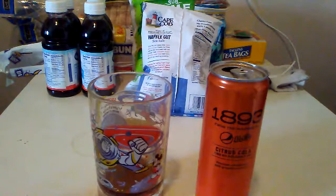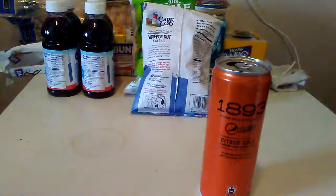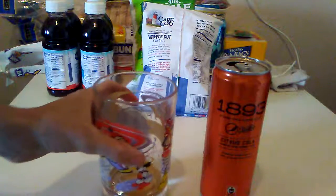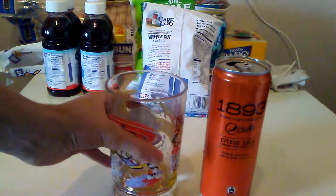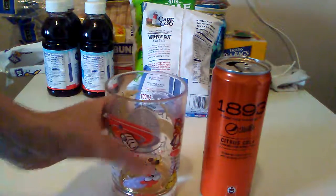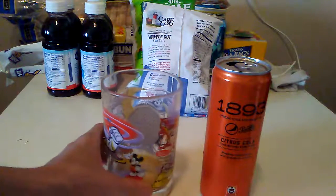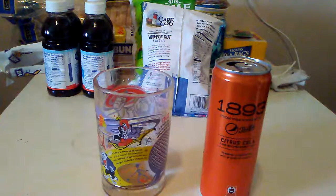I didn't do it like the other can because it's not worth it. It's carbonated grapefruit, that's what it is. You know how you mix grapefruit and sugar? That's what it tastes like. Alright, that's it. Like if you like, subscribe if you want to see more. Goodbye.